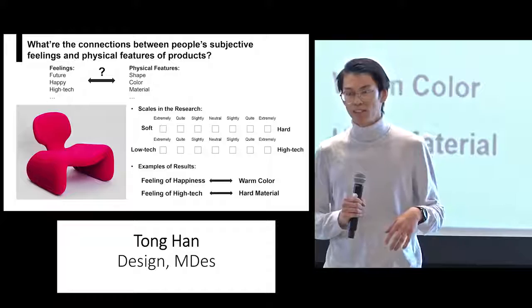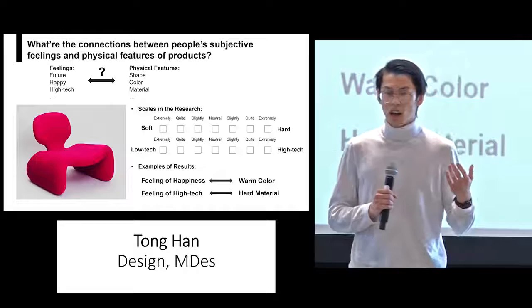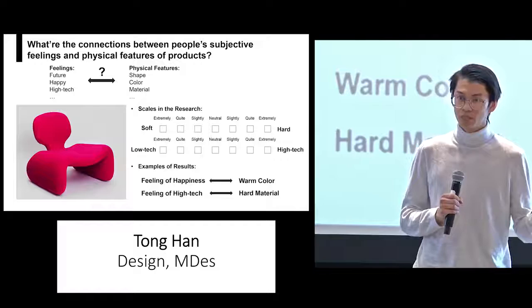As a film audience, I'm always fascinated by the objects in the film. But as a product designer, I often ask myself, how can I design a product that can convey a sense of future?